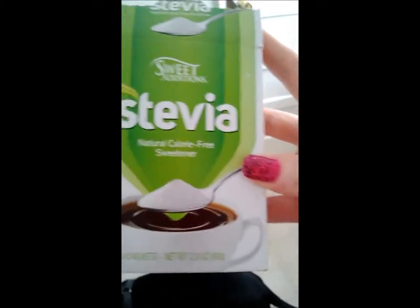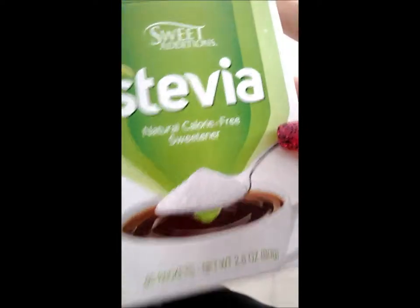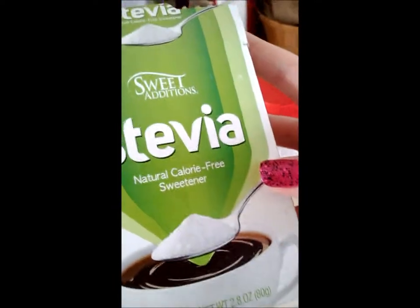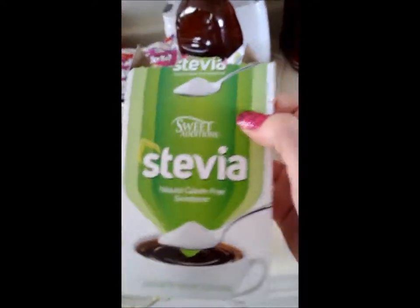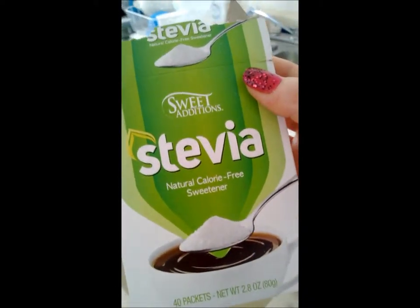Stevia — I love my stevia. This says it's a natural calorie-free sweetener. Stevia comes from a plant and is actually chemically produced — I do like stevia, I know how it's produced, but I've got to have my sugar fix. This is a lot better than having something that is entirely chemically produced, like your other calorie-free sweeteners.